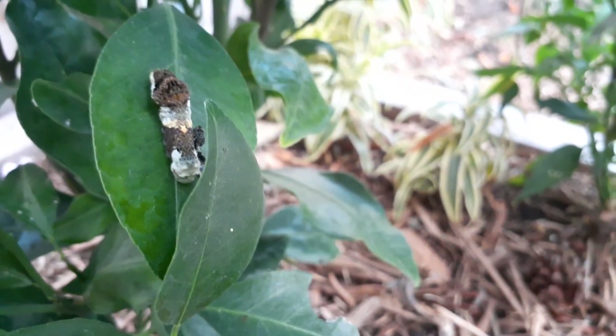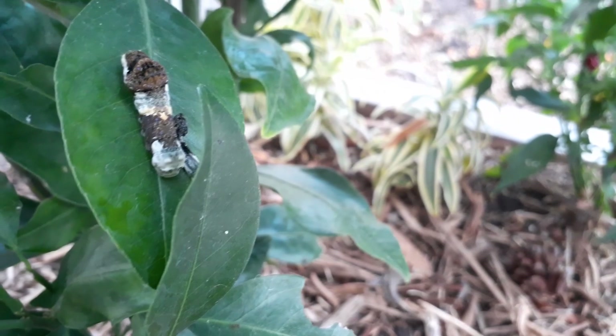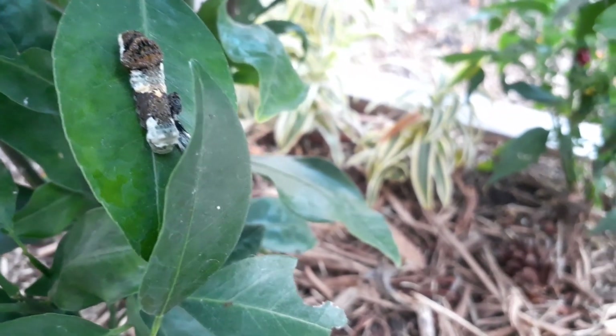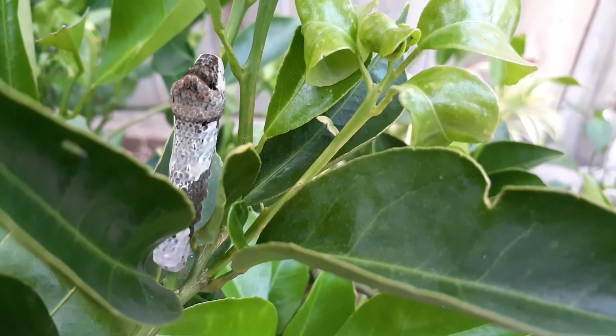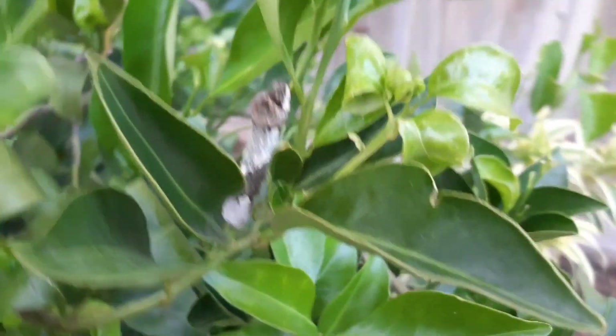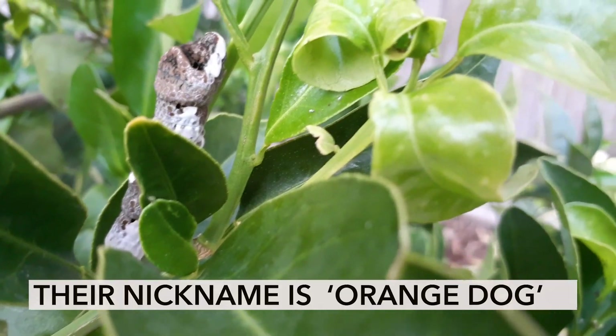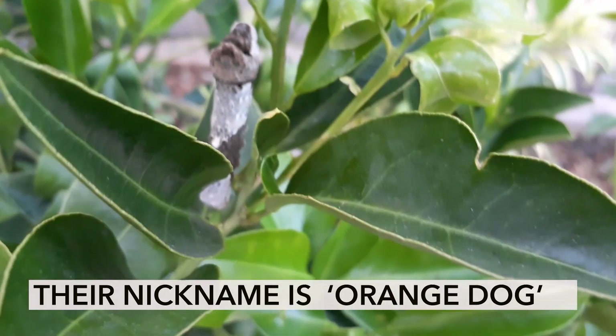Let me show you a couple other ones here. There's one right down here. Look at this. When I first saw this I wasn't sure — I just thought it was bird droppings. It kind of has a snake or alligator head, or even like a dog, like a pit bull crossed with an alligator crossed with a snake.